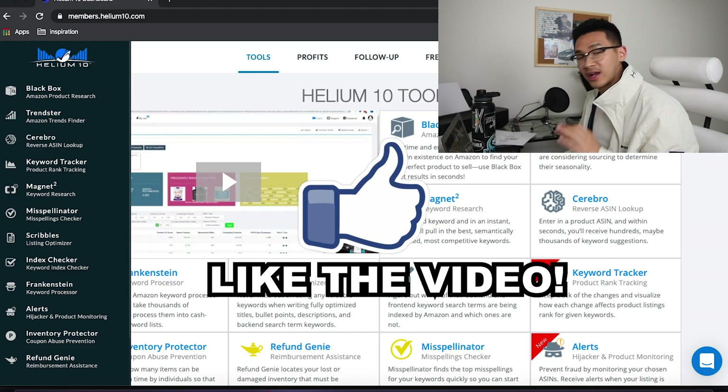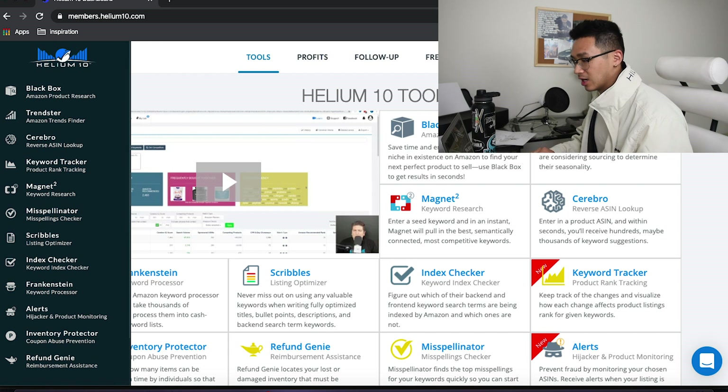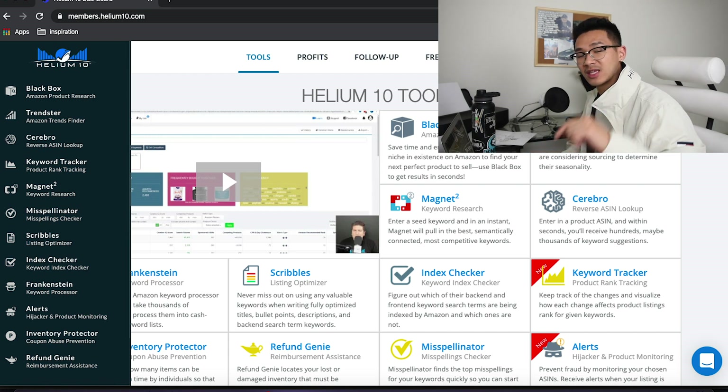We're going to get to this so I can show you guys how you can make your money on Amazon too. This is Helium 10 — the tool that I use. I have the Platinum plan which is $97 a month. If you guys want a discount for Helium 10, the link is in my description. It is an affiliate link, but you don't pay anything extra — you actually get a discount.